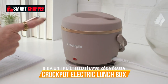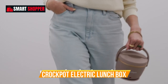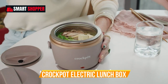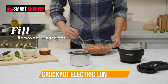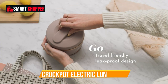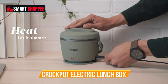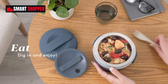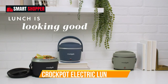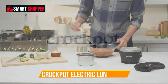Number 3: Crock-Pot Electric Lunchbox. The Crock-Pot Electric Lunchbox in Blush Pink is your ideal companion for convenient and warm meals on the go. With a 20-ounce capacity, it's perfectly sized for a satisfying lunch or dinner, whether you're at the office, traveling, or simply out and about. This portable food warmer is designed to heat your meals slowly and evenly, preserving their flavors and textures. Just plug it in and your food will be warm and ready when you are. Its compact size and stylish blush pink finish make it a chic and practical addition to your busy lifestyle.